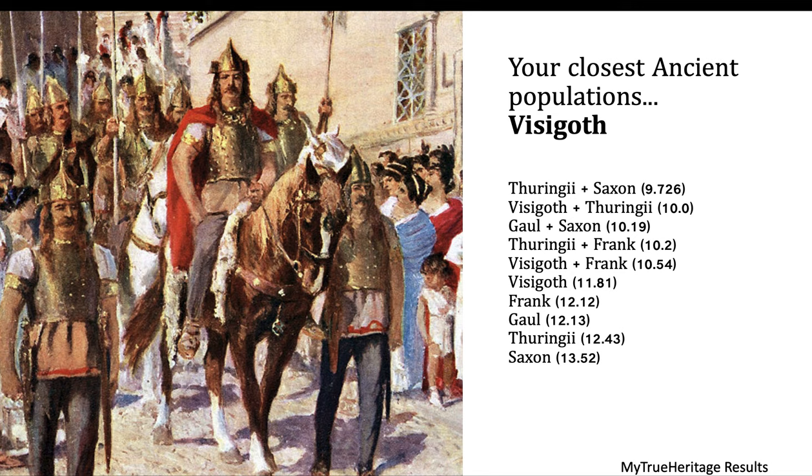The True Heritage breakdown shows: Visigoth plus Thracian 9.76%, Visigoth plus Thracian 10%, Gaul plus Saxon 10.19%, Thracian plus Frank 10.2%, Visigoth plus 10.54%, Visigoth 11.81%, Frank 12.12%, Gaul 12.13%, Burgundy 12.43%, and Saxon 13.52%.